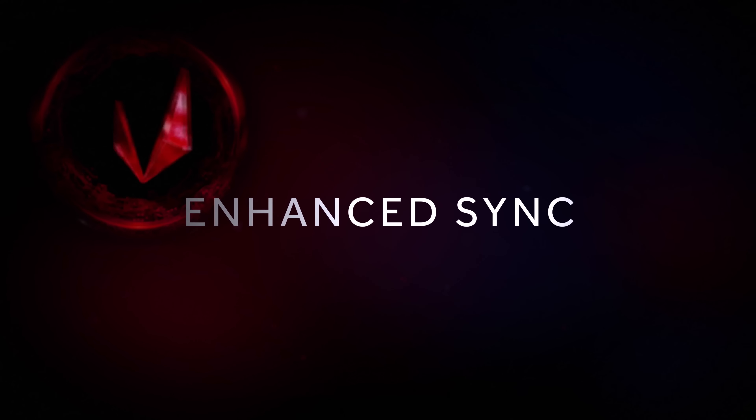The second is Enhanced Sync, a display technology that goes above and below what vSync can already do. It decreases the latency, minimizes tearing, and increases responsiveness.